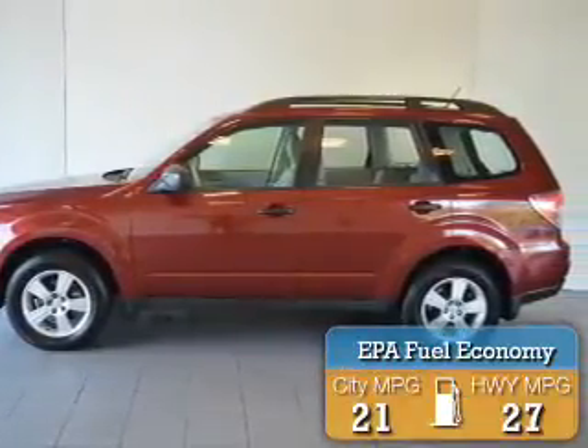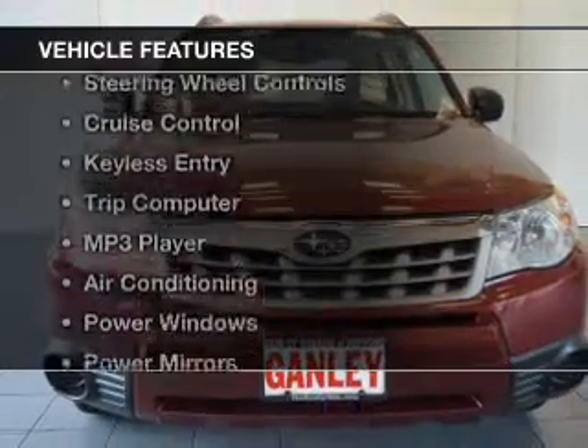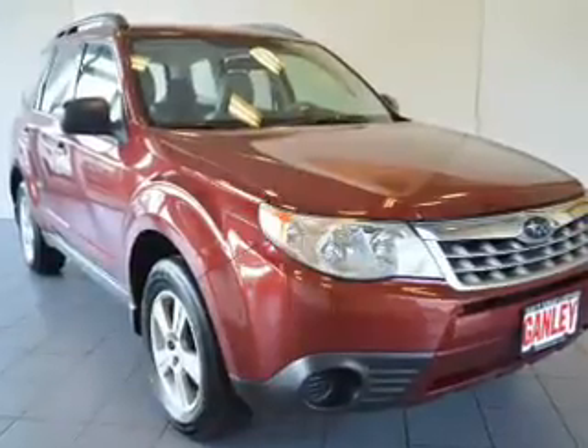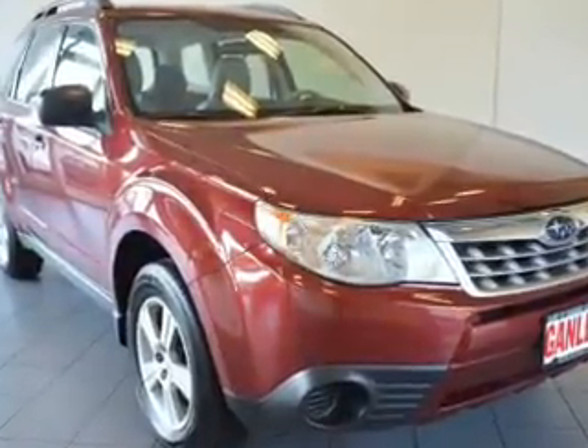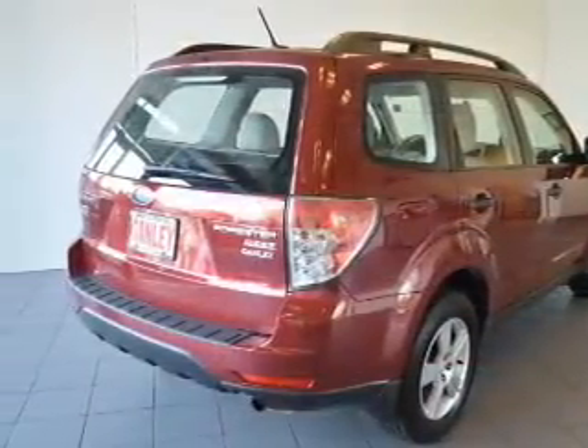Great fuel efficiency saves you money by requiring fewer trips to the gas station. The features include steering wheel controls, cruise control, keyless entry, a trip computer, an MP3 player, air conditioning, power windows, power mirrors, and power steering.